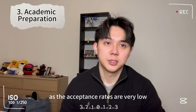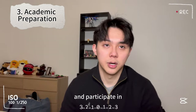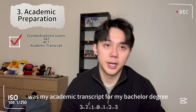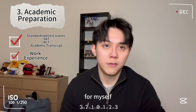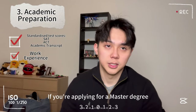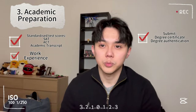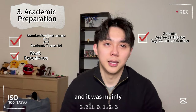Number three: academic preparation. As the acceptance rates are very low, it's important to excel academically — focus on achieving top grades and participate in extracurricular activities related to your field. Both universities require international students to submit standardized test scores, which may include SAT or ACT, and for myself, my academic transcript from my bachelor's degree. They may also consider professional work experience. I had almost two years at a Big Four accounting firm as a consultant in the finance advisory division. For a master's degree, you'll need to submit a degree certificate and degree authentication, and you'll be required to bring the originals to China. The degree authentication process I found quite difficult to navigate, as it wasn't very English-friendly and was mainly in Chinese.